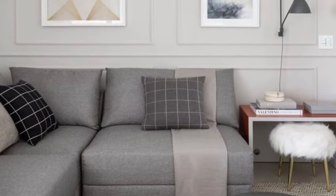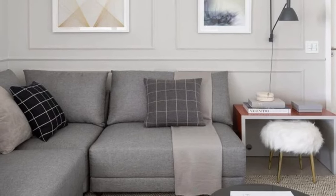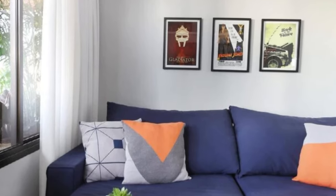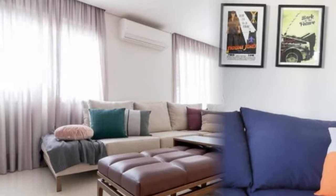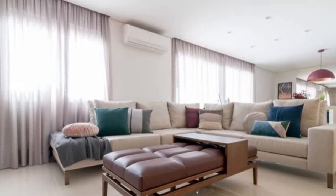And there you have it, folks! The beauty of modular sofas lies in their adaptability and customization, allowing you to curate the perfect living room setup tailored to your lifestyle. If you found these tips helpful, don't forget to give this video a thumbs up and subscribe for more design inspiration. Until next time, happy decorating!